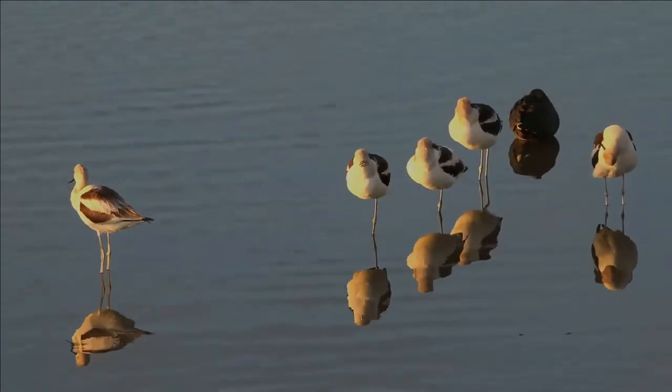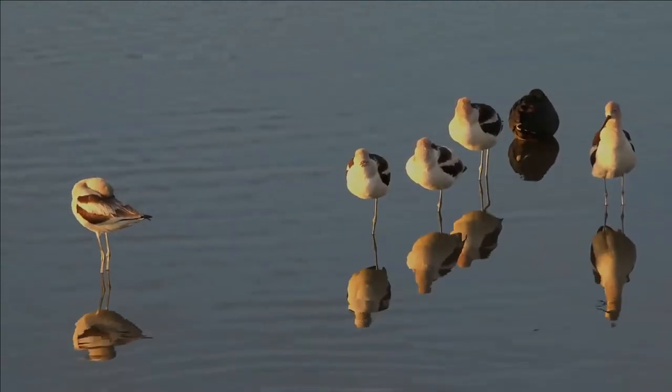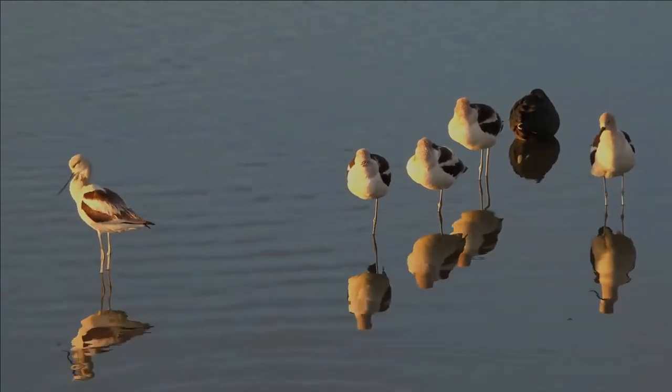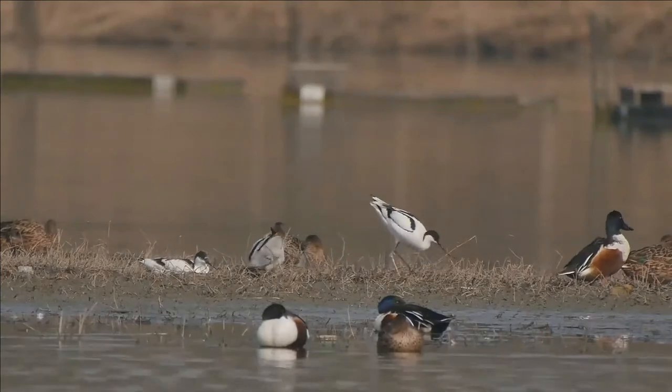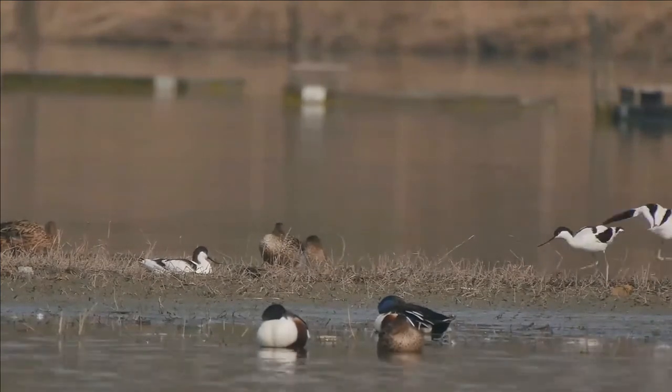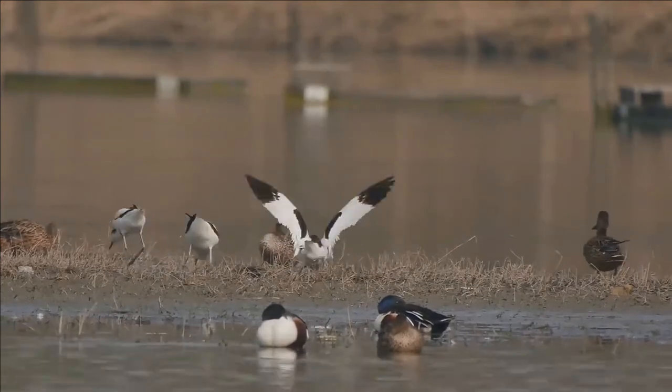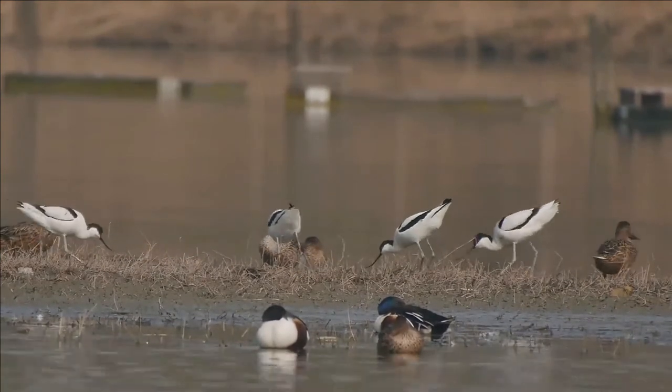The pied avocet is the emblem of the Royal Society for the Protection of Birds. In a large colony they are aggressively defensive and chase off any other species of birds that try to nest among or near them. That causes the annoyed remark "avocet exocet" from some British birdwatchers.